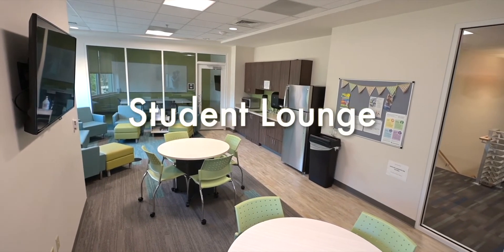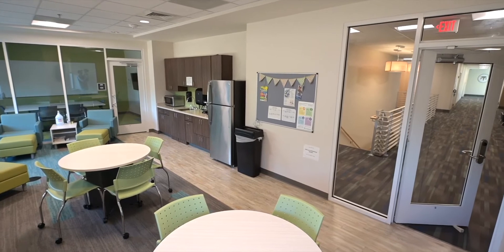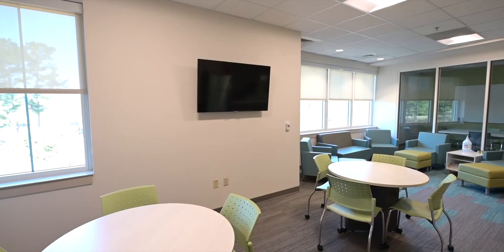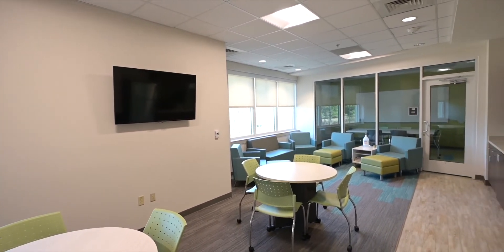The student lounge is a space specifically designed for our PA students to have a place to decompress between classes, eat lunch, and hang out together. There are microwaves, a refrigerator, and a Keurig located in this space for PA student use. There is also a study room with whiteboards and a smart TV located in the student lounge as well.